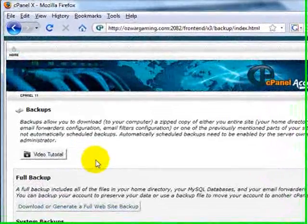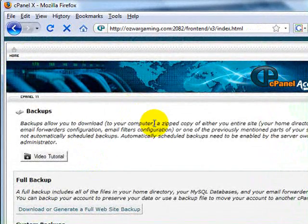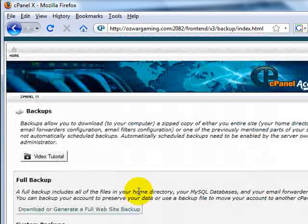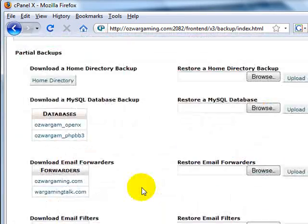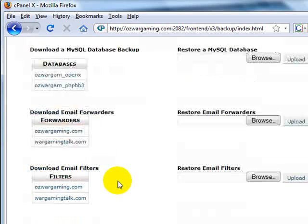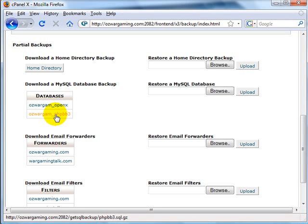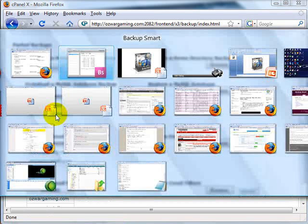In this control panel, normally you would be at your home directory and have to go through to the backup area. This is a normal cPanel control panel — you'd have to go through all your databases, download the home directory if you wanted all the files, and click each individual forwarder or filter to download them. Well, this process automates everything.